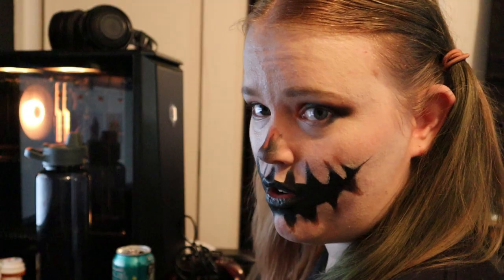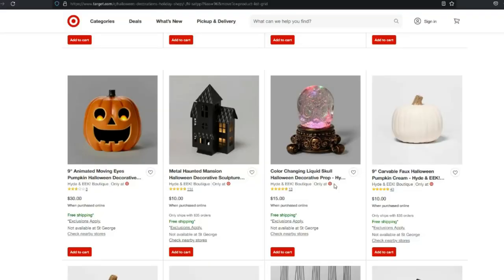I like Halloween decor that could kind of be year-round. One last look through — skipping the skeleton animals — and we'll end on this cool color-changing liquid skull decorative prop. Oh, that's cool! It looks a little kiddish with the confetti and stuff in it, but I think it would still be really cute.